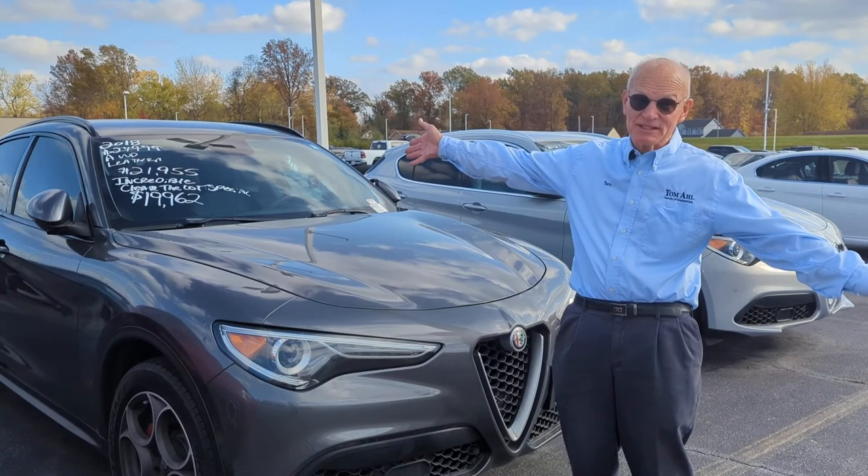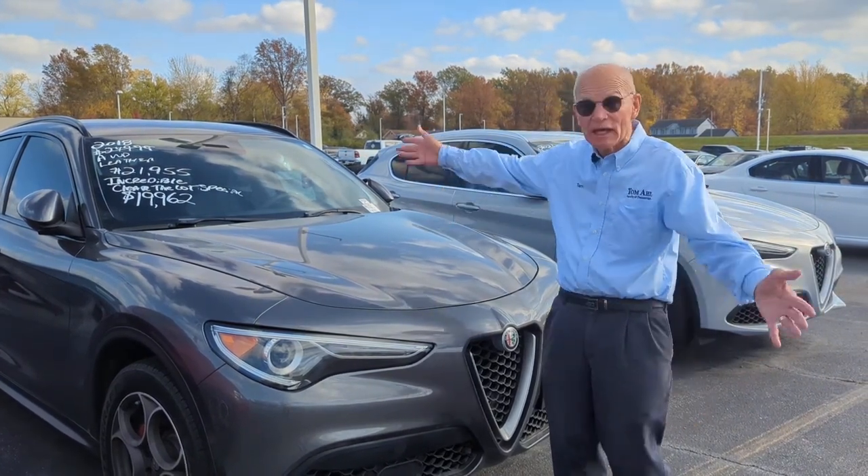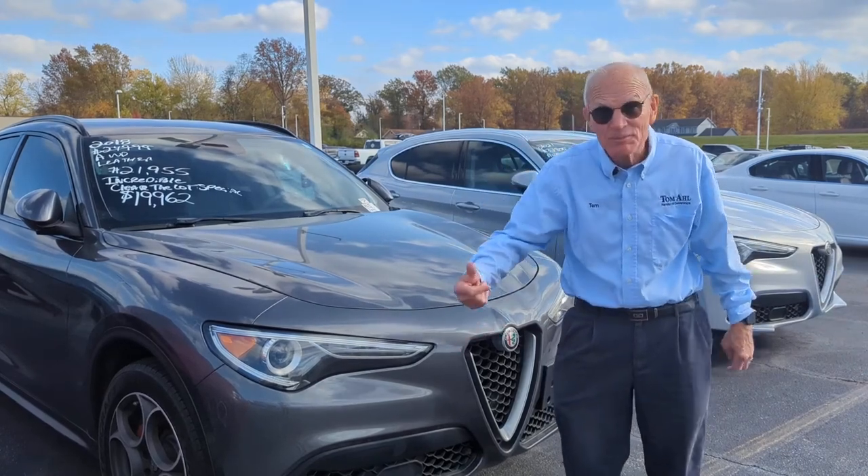Here's a Stelvio — about a $60,000 car that we've marked down to $19,962. It's got all-wheel drive and leather. It is gorgeous. Come see it.